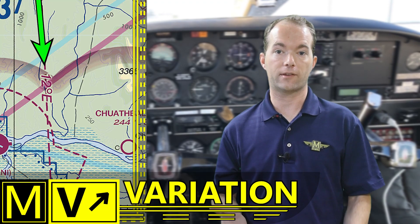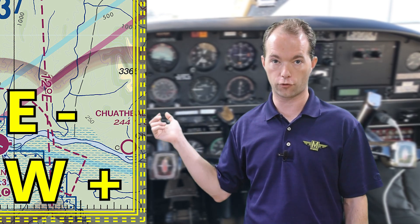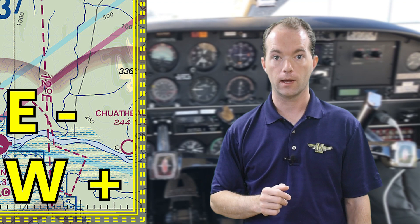The first error is magnetic variation, shown by the magnetic variation lines on the chart. It's not really an error with the compass — it's an error with the earth. At least these lines are all charted so you know what the error should be as you fly. You can subtract easterly variations and add westerly ones from your true course. I remember this by thinking of a capital E as a bunch of minus signs stacked on top of each other.